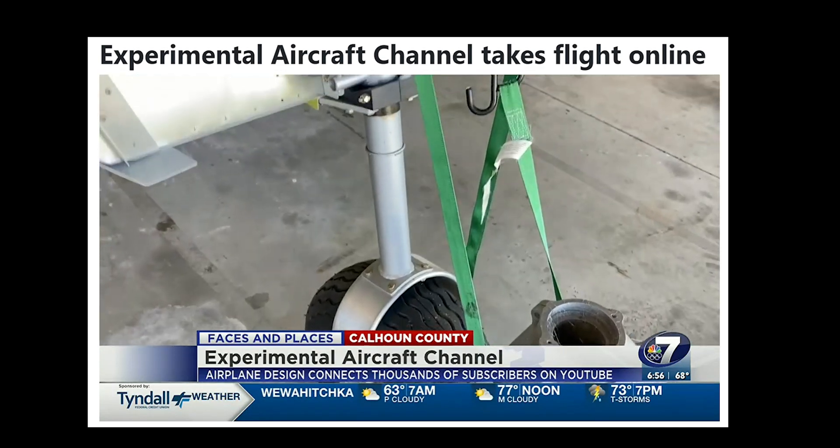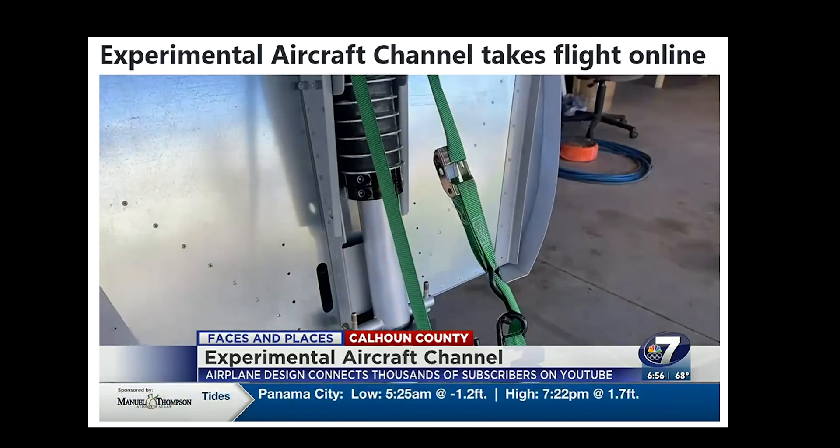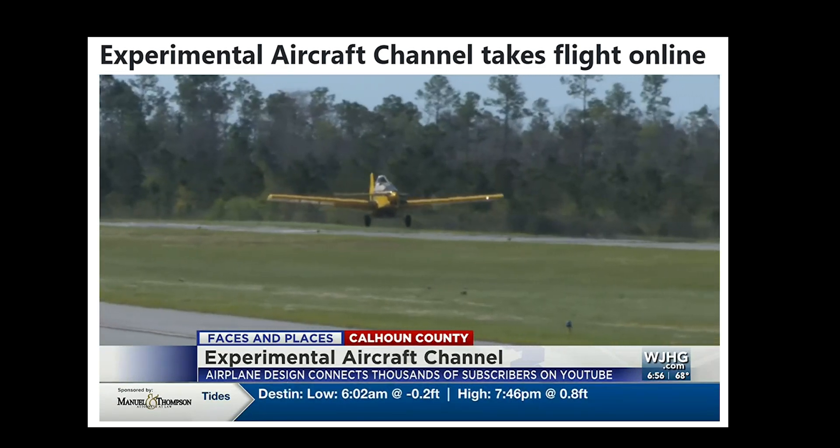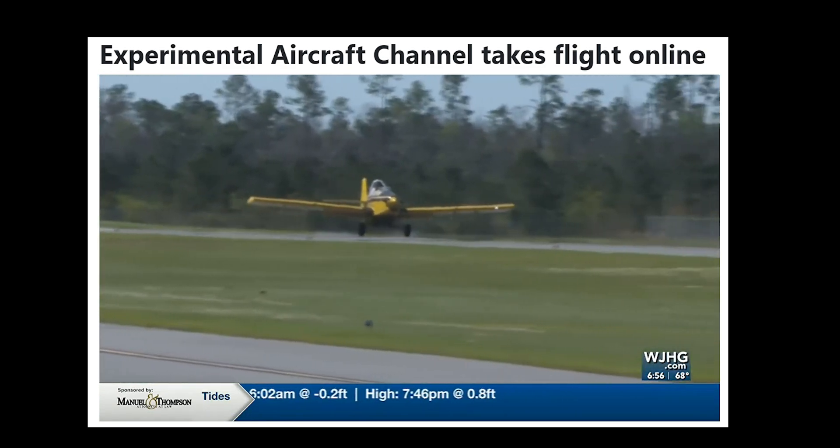For now, progress on Brian's plane is slower than he'd like, but he continues to chip away at it while flourishing in his new job. I don't actually call this a job. It is work — don't get me wrong, it is work — but it's not a job. I love what I do. In Calhoun County, Dan Nyman, News Channel 7. Wallstrom uploads videos weekly to his YouTube channel. To see what he gets up to next, head over to our website, wjhg.com.